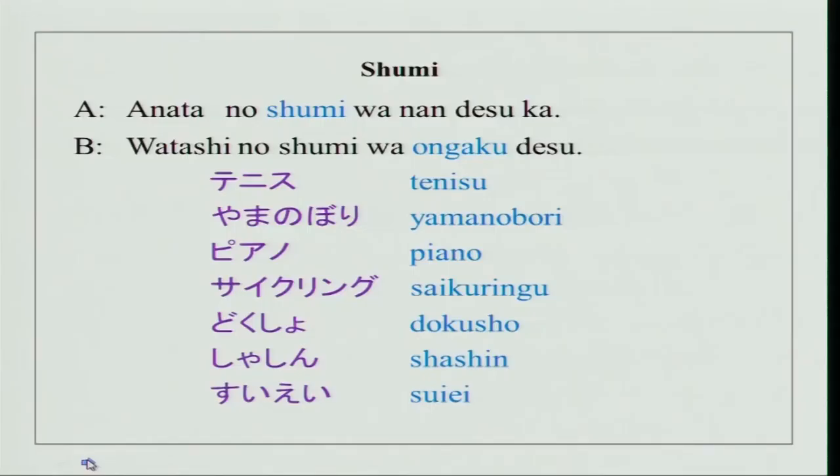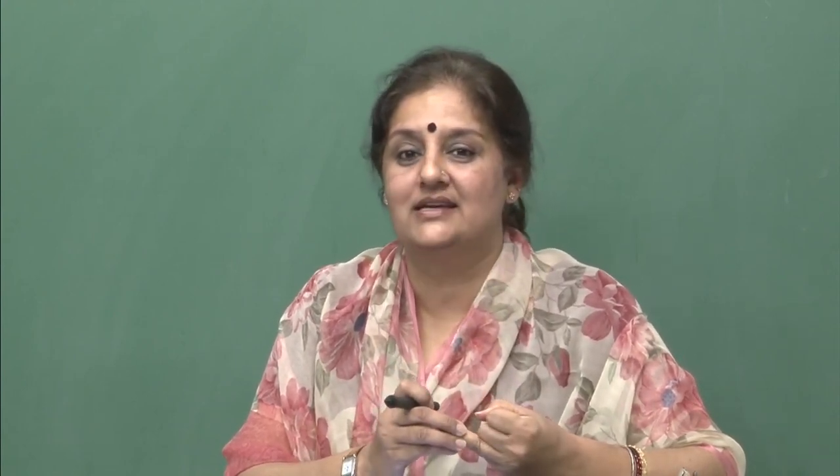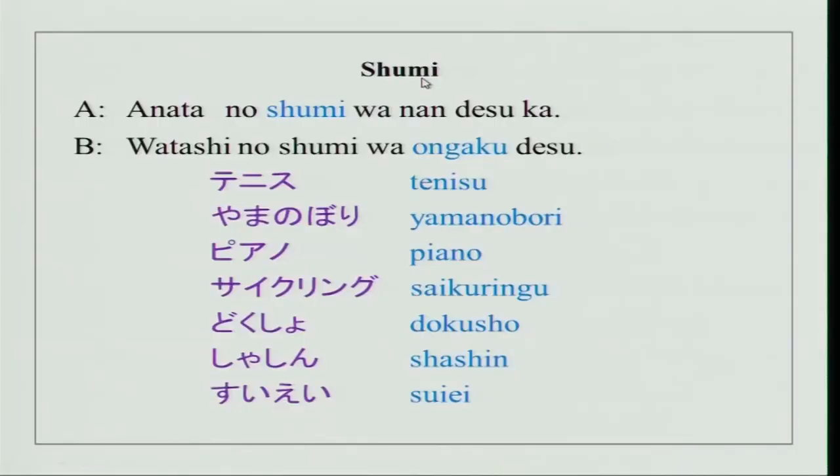In our previous classes, we have done how to ask name, how to ask about specialization, and we have also studied how to ask age. So today, something new for you. Probably when you talk to someone, you would also want to tell about your hobbies. So we have 'shumi' over here. Shumi is hobby. Shumi in Japanese means hobby.